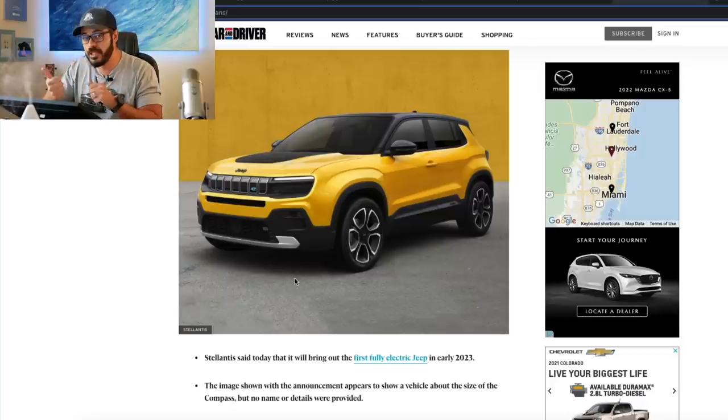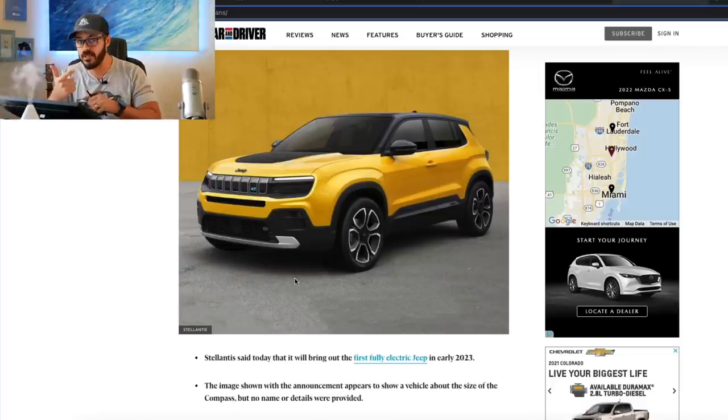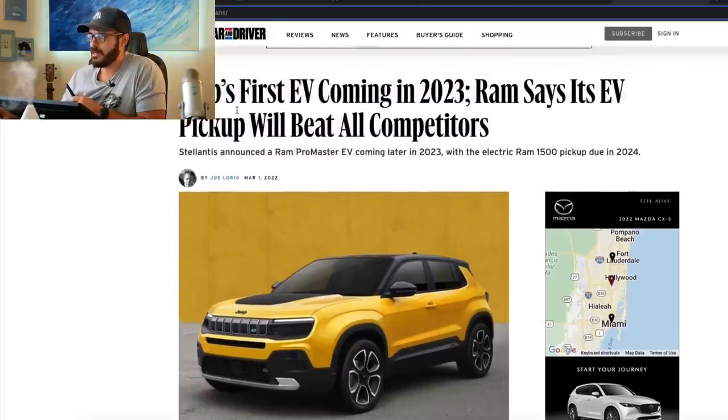Major news from Stellantis. In this video, I'm going to focus on two of the highlights from their global press event in Amsterdam. I'm going to show you the Jeep EV and the teaser images for the Ram 1500 that is also going to be fully electric. So let's jump in and have a look first at this article from Car and Driver.